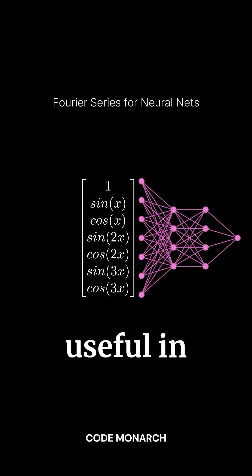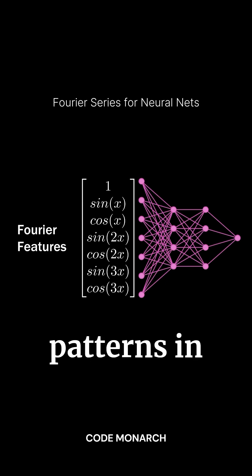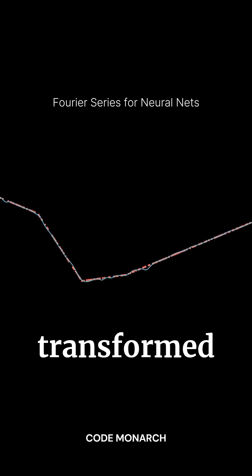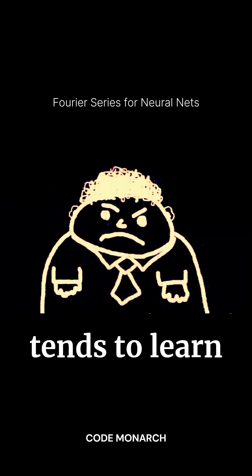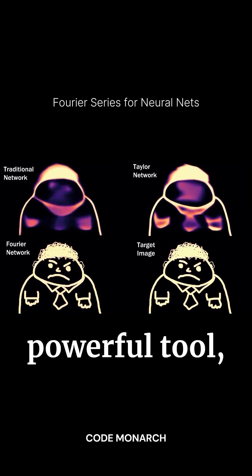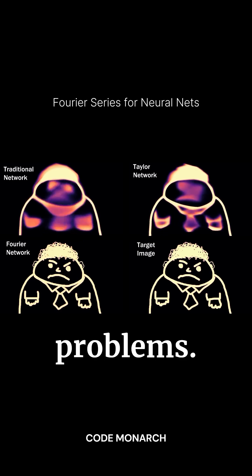Fourier features are especially useful in neural networks because they can capture patterns in data faster than traditional methods. When you feed these transformed inputs to a network, it tends to learn better and faster than networks using standard inputs, making Fourier features a powerful tool, especially in low-dimensional problems.